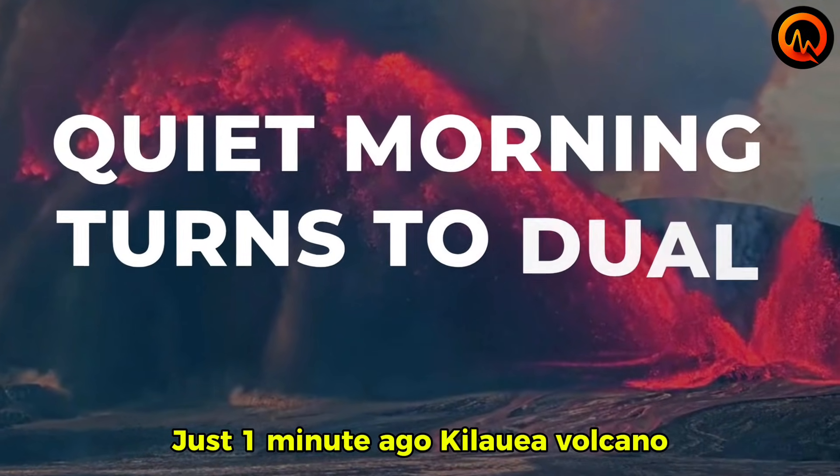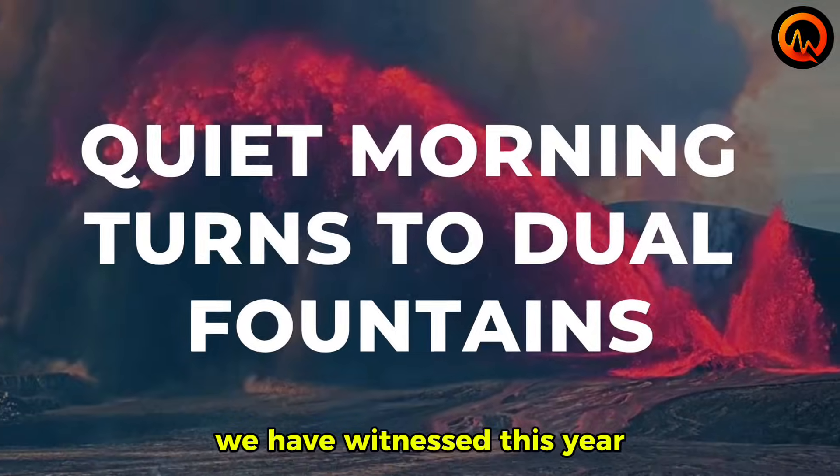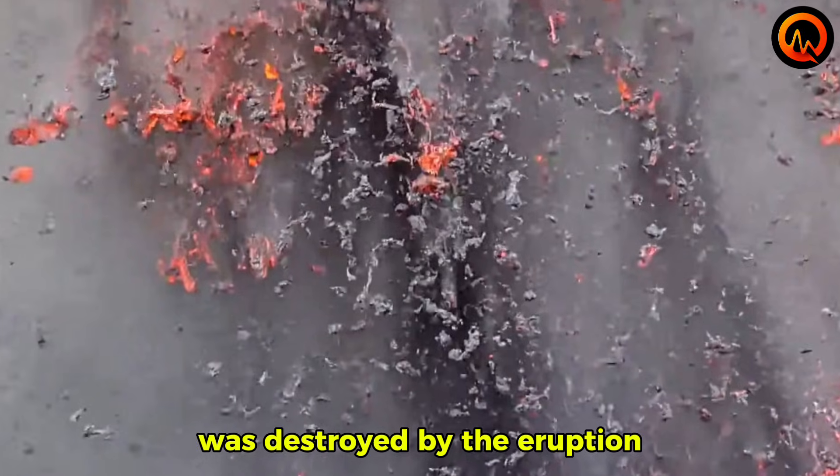Just one minute ago, Kilauea Volcano delivered one of the most spectacular eruptions we have witnessed this year. We have it all on camera until the very moment the webcam itself was destroyed by the eruption.